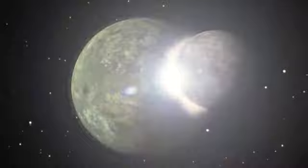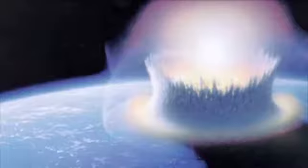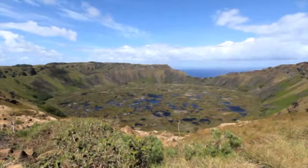Although impact events may seem to be the stuff of science fiction, bolides with diameters smaller than 13 feet actually hit the Earth about once a year. We just don't always hear about them because so much of the Earth's surface is covered with uninhabited land or open ocean.